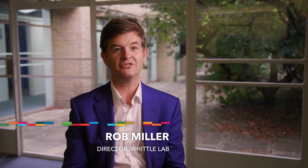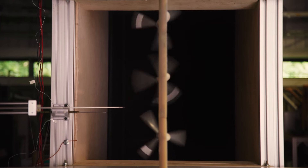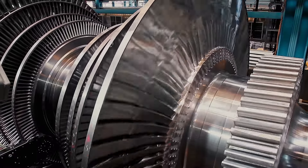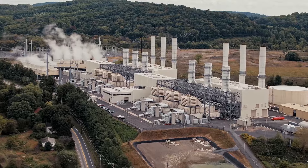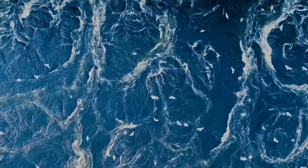I'm Rob Miller, director of the Whittle Laboratory. The Whittle Lab in Cambridge has a long history in aviation and the power generation industry, and for the last 50 years we've been a major industrial partner with Rolls-Royce, Mitsubishi Heavy Industries, Siemens, and more recently Dyson. The Whittle Lab works on propulsion for air travel such as the jet engine under the wing of your plane, gas-based power stations, and also wind turbines or tidal turbines.